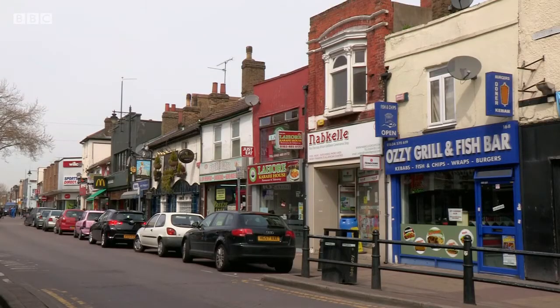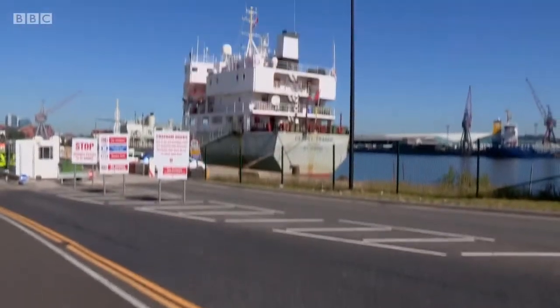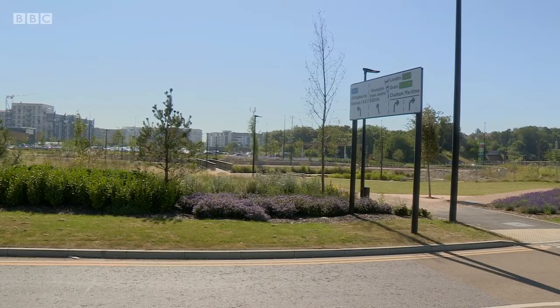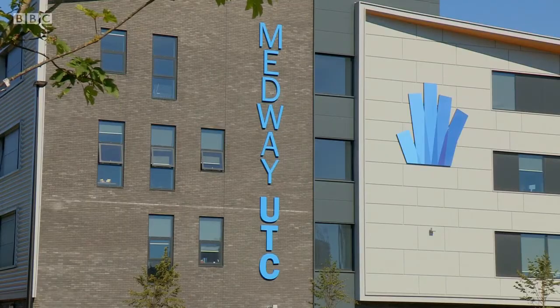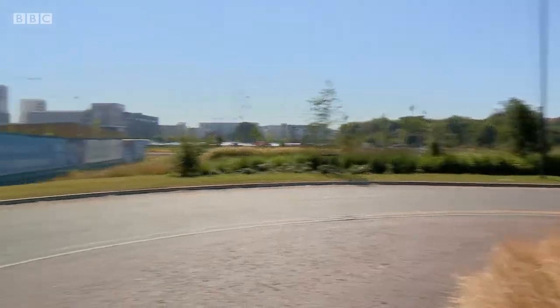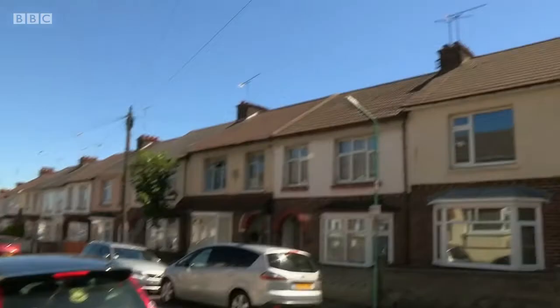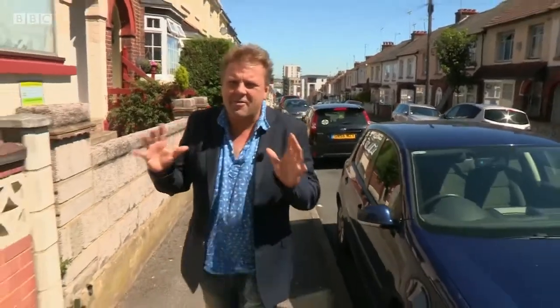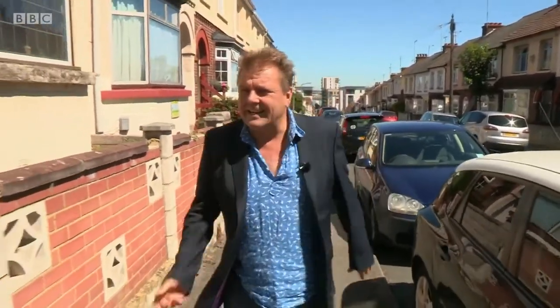This is Gillingham in Kent, a town with a long and proud maritime and shipbuilding history. The dockyards closed back in 1984, but there are new plans for a whole heap of riverfront developments, with a new college already built and plans for new housing, restaurants and bars to boot. Just half a mile from that lovely riverfront is the property I'm here to see — a three-bedroom mid-terrace with a guide price of £150,000 to £160,000.